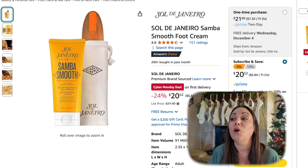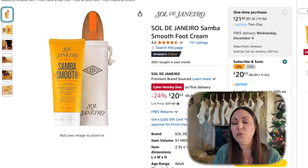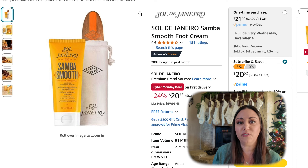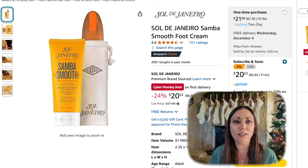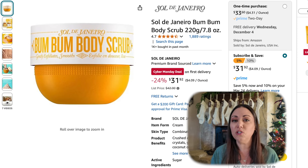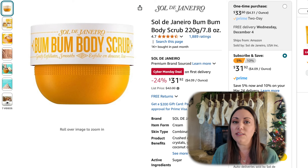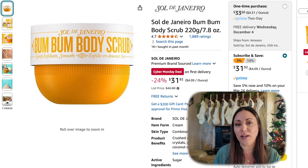All of the Sol de Janeiro products are on sale right now. I picked this smooth foot cream — I've heard some great reviews on this one particularly. It doesn't leave your feet feeling greasy and you can put it on and put flip-flops on right away. 24% off making it $20.52. Also the Sol de Janeiro Bum Bum Body Scrub, 24% off, now $31.92. It is 7.8 ounces. I've heard great reviews on this brand and all of their items are on sale right now.